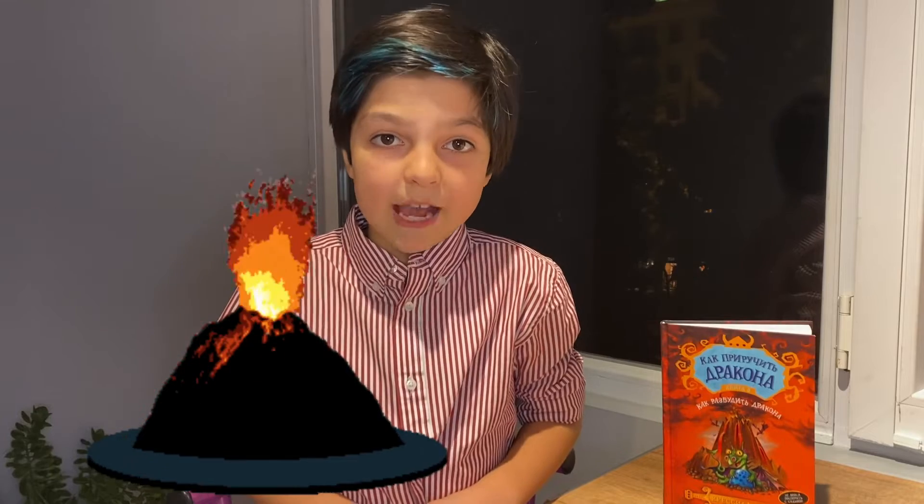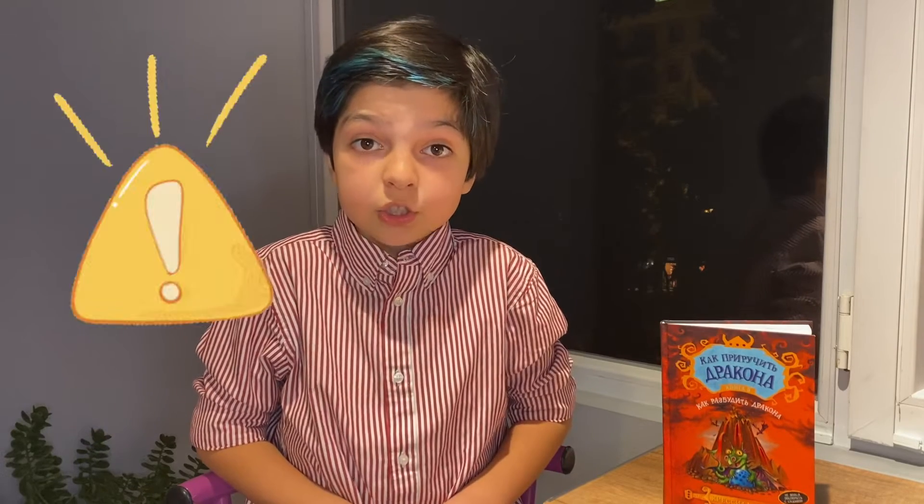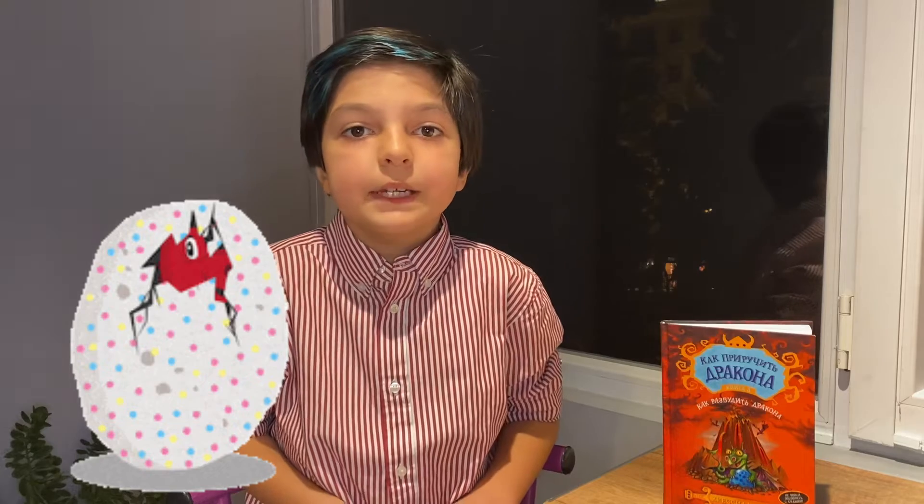In this book, Hiccup continues his adventures. Everything started when someone stole the firestone and the volcano on Volcano Island became active. It's dangerous because the heat of the lava started hatching eggs of exterminator dragons. If you want to know whether Hiccup can stop the volcano from erupting and save the tribes, you need to read this book.